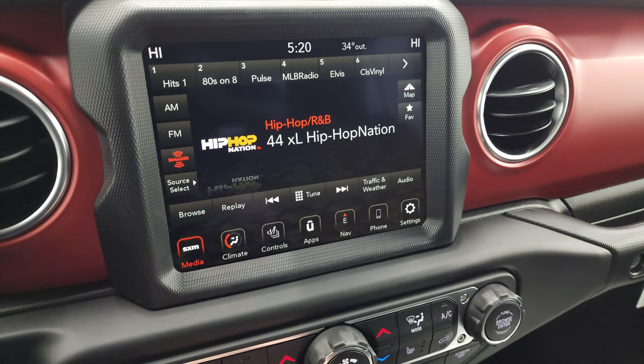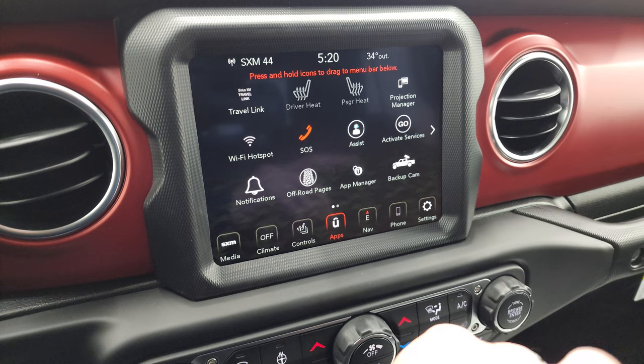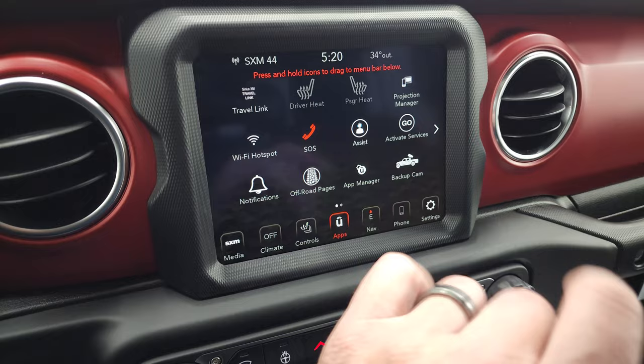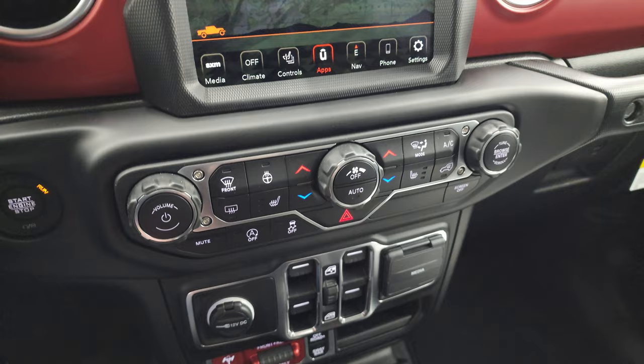You have all your different apps on here as well. This one has, of course, off-road pages. You have your projection manager where you can project your cell phone to the screen via Android Auto or Apple CarPlay. We did a demo on an 8.4 with Android Auto — that's in the upper right-hand part of the screen if you want to check that out. You also get your more tactile radio controls right there. You may be lost but never stuck in a Gladiator.